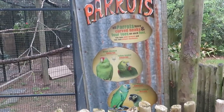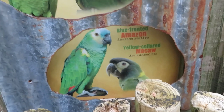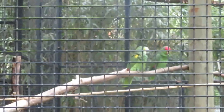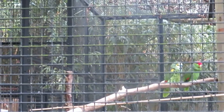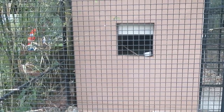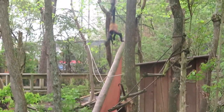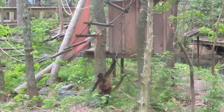We've got parrots—green-cheeked amazon, yellow-headed amazon, blue-fronted amazon, and yellow-collared macaw. See the parrots right there in the tree, just hanging out together. I currently do not see the other macaws or parrots; I think they're probably inside staying dry. Let's see another view of the spider monkeys—see them climbing around right there. It's really attractive.